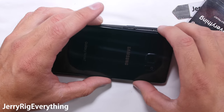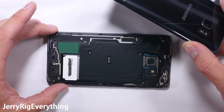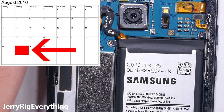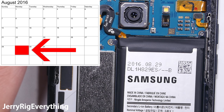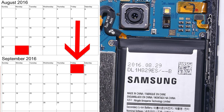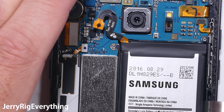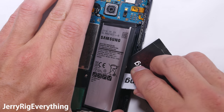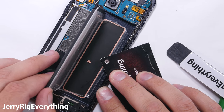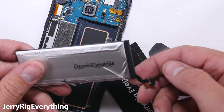Here is me taking apart the safe Note 7 to analyze the new replacement battery. My mom says I need a girlfriend. The interesting part on this fixed battery is that the printed date is August 29th, 2016. This battery was manufactured before the initial recall date of September 2nd, and before the re-release of the phone less than a month later after the first recall. That's incredibly interesting — Samsung was using replacement batteries that were manufactured before they even announced the recall, which also means this battery was manufactured before Samsung even researched the problem. It makes you wonder if some of their bad luck is self-inflicted.